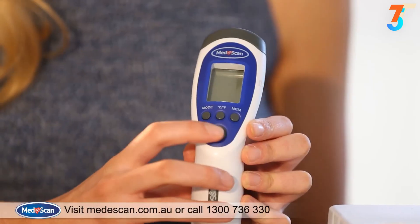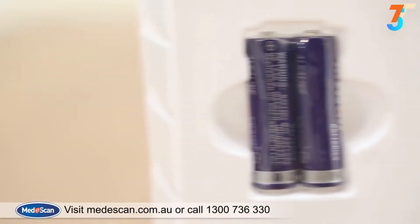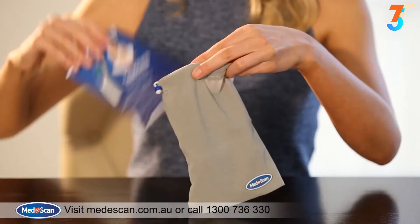For your convenience, the Mediscan touchless thermometer batteries and a carry pouch are all included in one box.